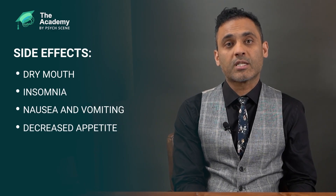Side effects to watch out for include dry mouth, insomnia, nausea and vomiting, decreased appetite, and irritability. In children and adolescents, it is important to monitor for treatment-emergent suicidal ideation or behaviour. While atomoxetine was not significantly associated with an increased risk of suicidal events compared to stimulants in the literature, it's important to always monitor this when starting activating agents such as atomoxetine in children and adolescents.